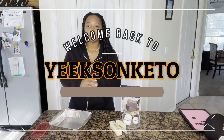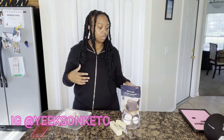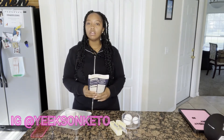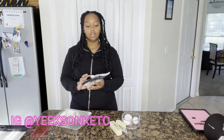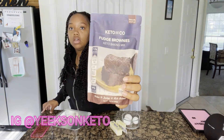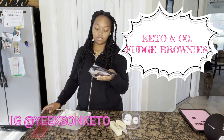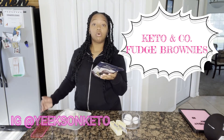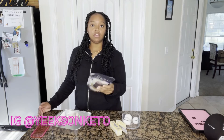Hey everybody, welcome back to my channel! Today I'm gonna be doing another brownie video — I think it's my third one, but it's a different company. I saw this at Whole Foods: Keto and Co fudge brownies, and these are only supposed to have 1.1 net carbs, so I'm gonna make these.